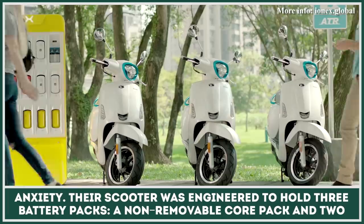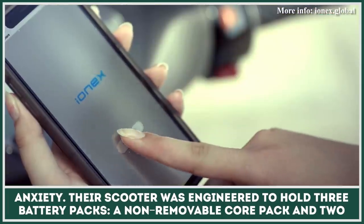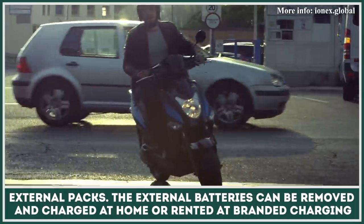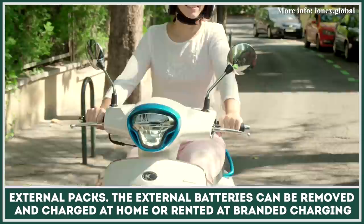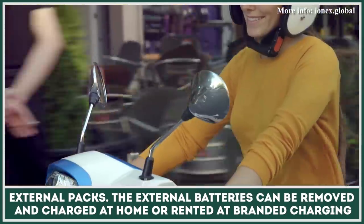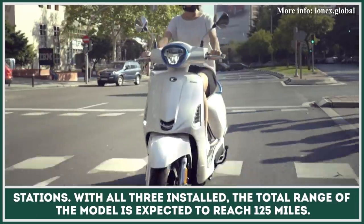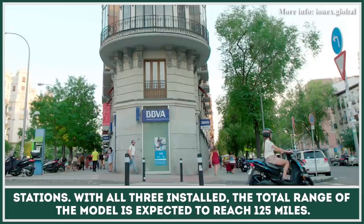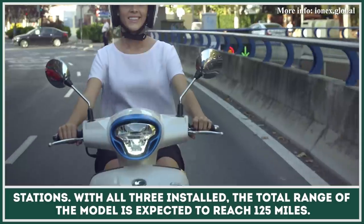Their scooter was engineered to hold three battery packs — a non-removable core pack and two external packs. The external batteries can be removed and charged at home or rented at branded charging stations. With all three installed, the total range of the model is expected to reach 125 miles.